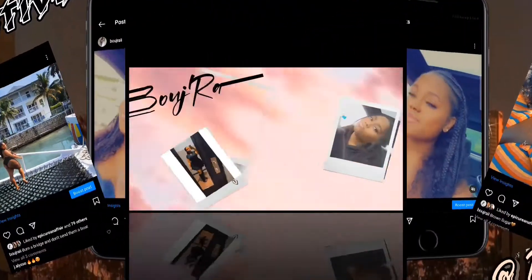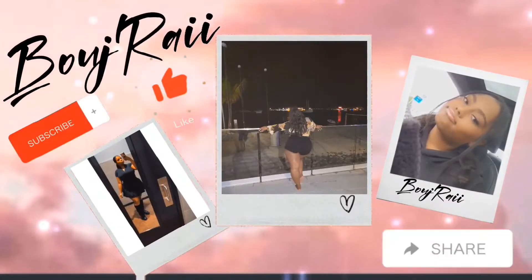Hi everyone, welcome back to my channel! It's your girl Bougeray here, and today we have a shapewear review haul. If you've been following me, then you know by the title this is a Shapellx review — I always want to say their name wrong. I don't know if it's Chapellex or Shapellx, but we're going to go with Chapellex. I think I like that better.